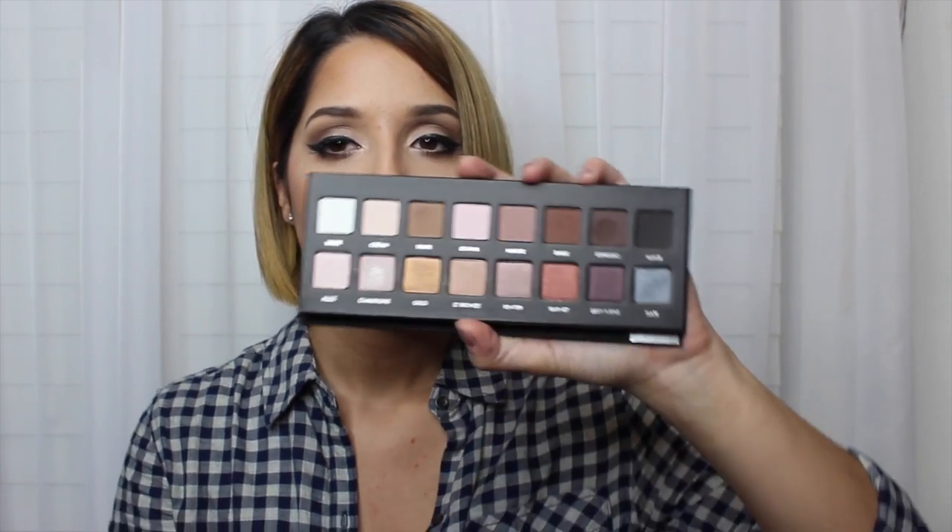Last but not least for Valentine's Day, my boyfriend got me the Lorac Pro Palette. I know I'm really late to the game, but I've only ever heard great things about it. It has a whole row of matte shades and a whole row of shimmer shades — I love both. This is actually what I'm wearing on my eyes today.